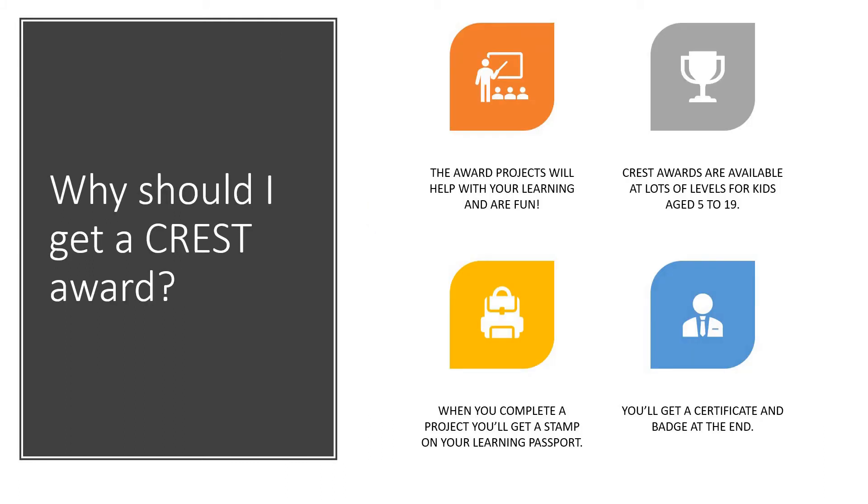So the first obvious question is: why would you want a Crest Award in the first place? Well, the award projects are all designed to help you with your learning. Yes, they're focused on STEM subjects but they can help you with all of your learning at school, and they're also quite fun to do. The awards are available at lots of different levels, so there are actually children around the country aged between five and nineteen all busy doing these projects. When you complete a project you'll get a stamp in your learning passport, and when you've filled up your learning passport you'll get a certificate and a badge at the end.